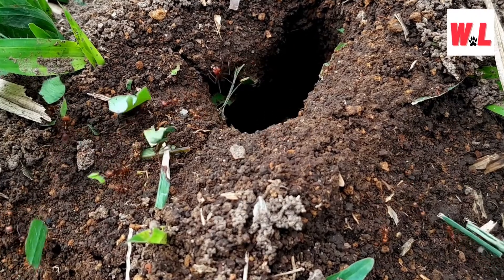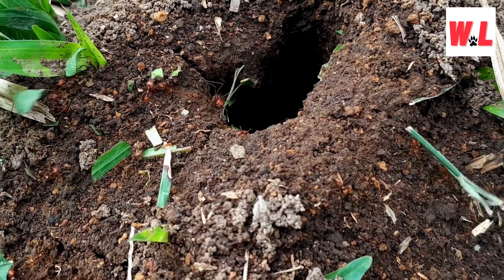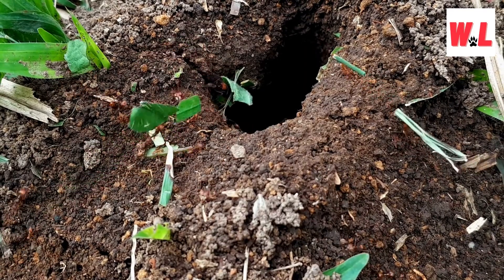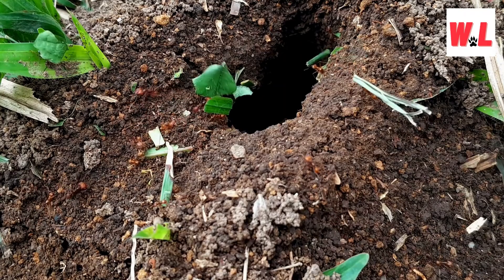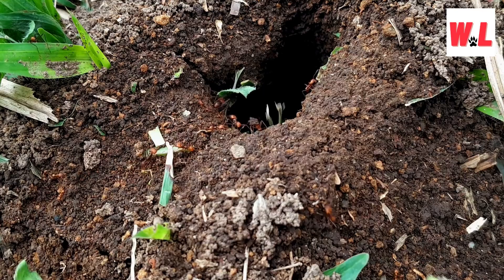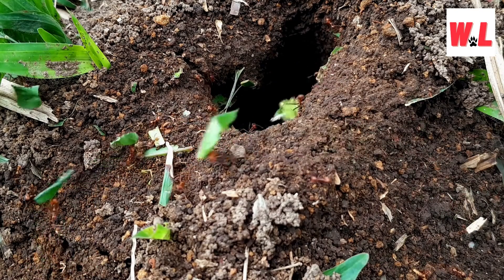Hi, curious minds and nature enthusiasts. Today, we're diving headfirst into the wild world of fire ants, those tiny terrors that have turned our habitat into their own personal playground. Buckle up, because we're not just exploring the usual ant antics — we're delving into the intriguing facts that make fire ants the tiny titans of the insect realm.